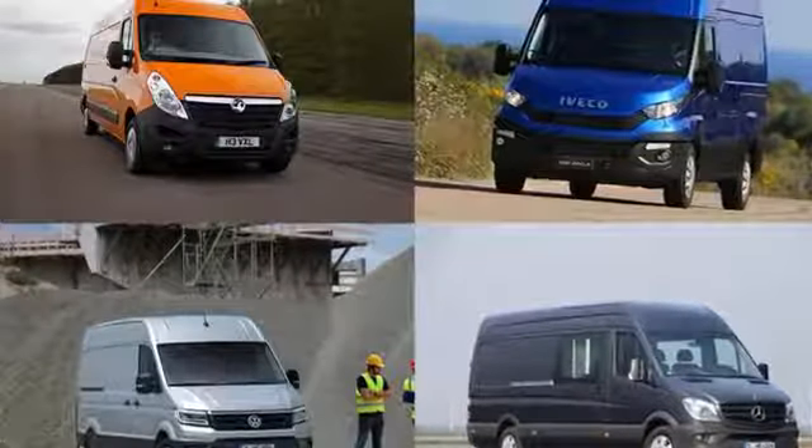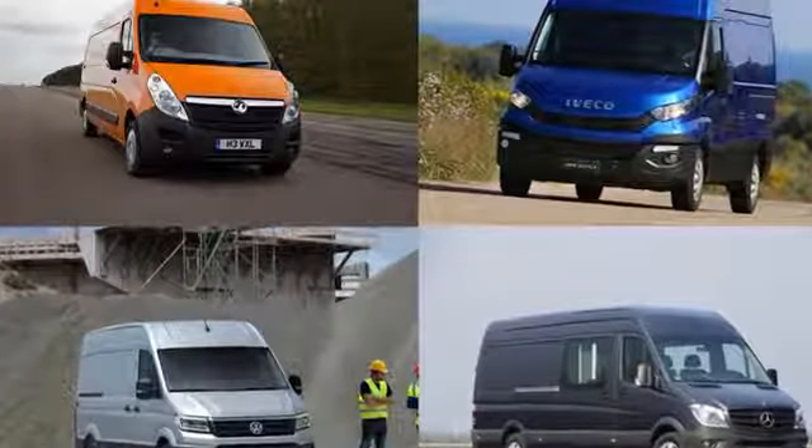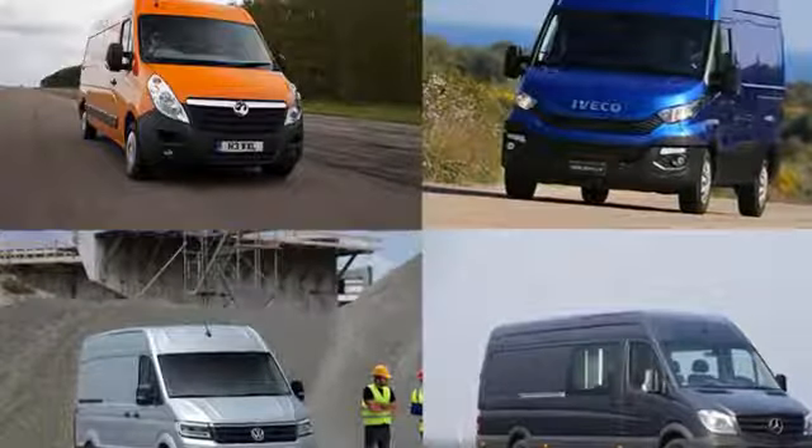Seeking a new big van? Our guide to the best large panel vans will help you find the perfect model.